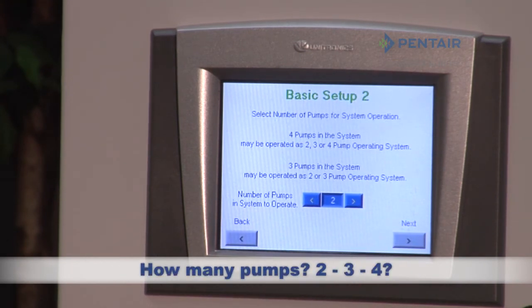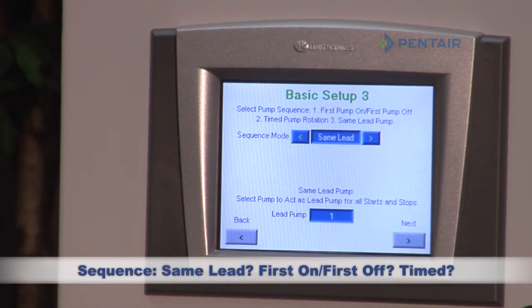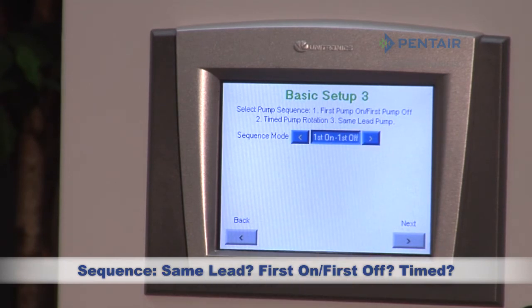Question 2: How many pumps are in the system? Two, three, or four? Question 3: How would you like to sequence? Same lead? First on, first off? Or timed?